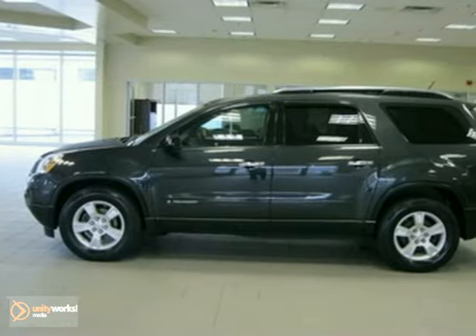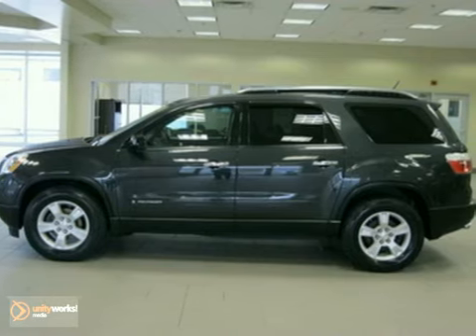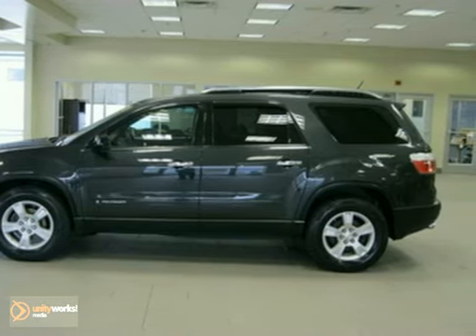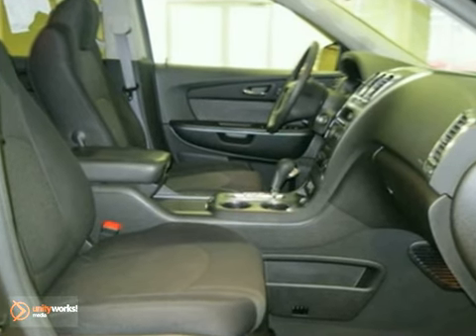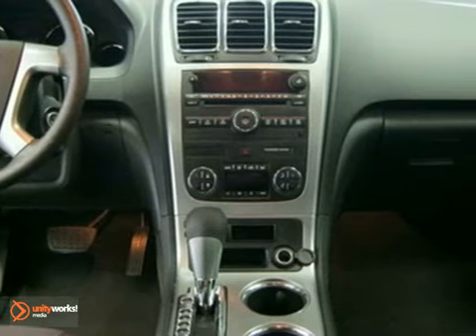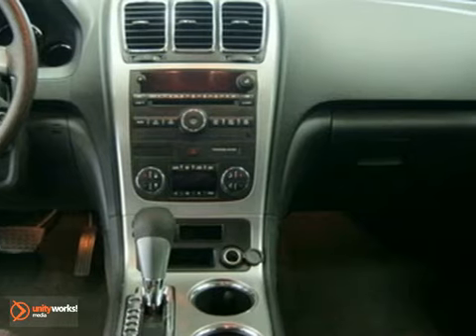This vehicle has a gray exterior, a gray interior, and comes with some great features such as a spoiler, keyless entry, emergency communication system, heated door mirrors, MP3 capability, CD player, air conditioning, and anti-lock brakes.